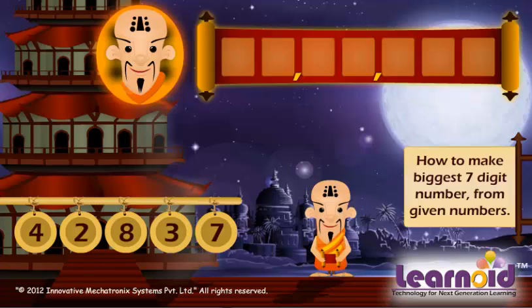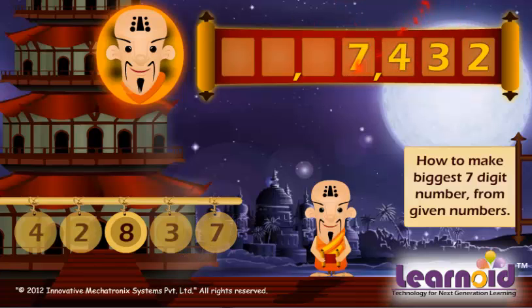Let's start ringing the numbers. The smallest number is 2. Next, we will ring 3, then 4, 7, and 8.